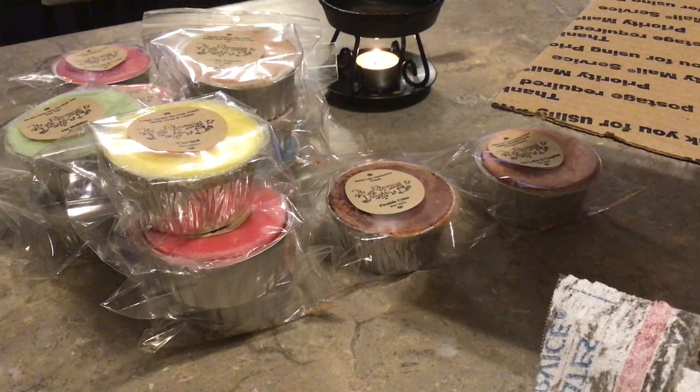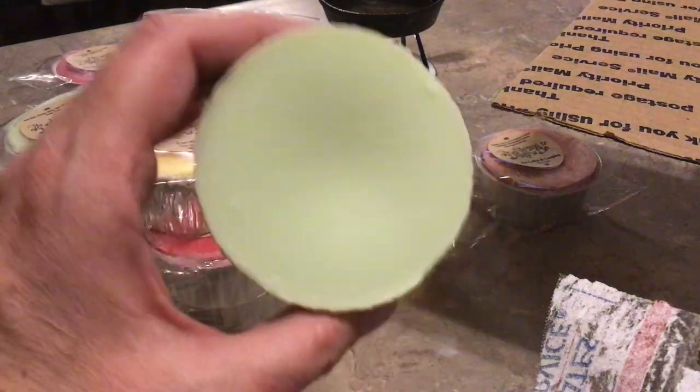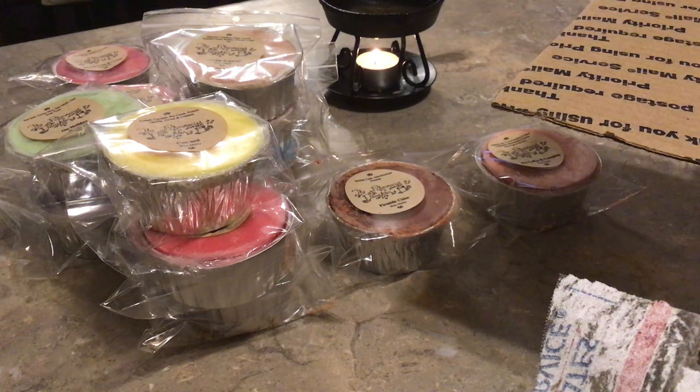Icicles — very excited for this one! Eucalyptus and thyme, rosemary mint, and flannel sheets. Oh my gosh — flannel sheets mixed with that eucalyptus and thyme, wow! I love thyme in wax. This is like clean, cold air, and laundry — this is amazing. Eucalyptus and thyme, rosemary mint, and flannel sheets — this is another one I can't wait to warm in my bedroom. I did not strike out at all in this order!